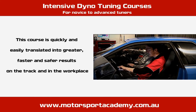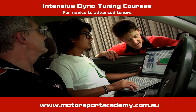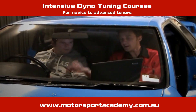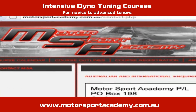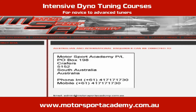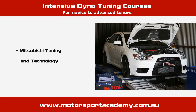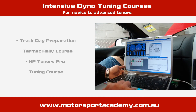It may seem a daunting task for the novice, but with a 100% success rate so far, we guarantee you will leave this course having gained the knowledge needed to start or enhance your tuning career. Ongoing email and phone support is available to all course participants, and discounts are available for those wishing to go on to do our R35 GTR, Evo, Subaru, or any number of our other tuning and technology courses at Motorsport Academy.